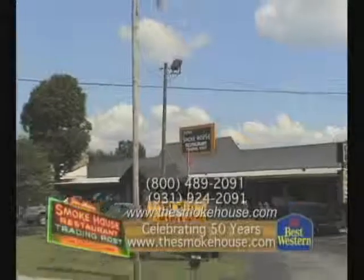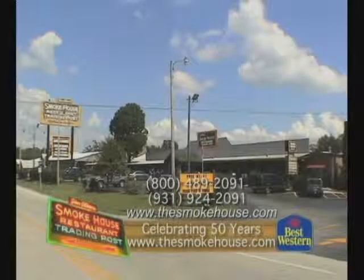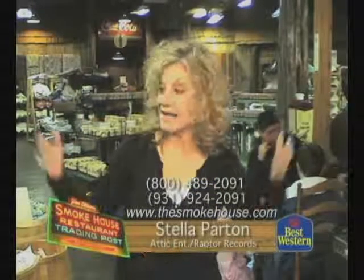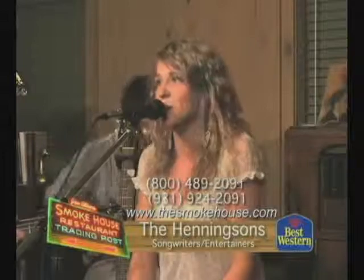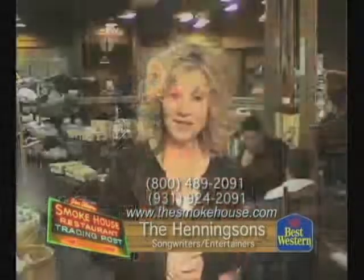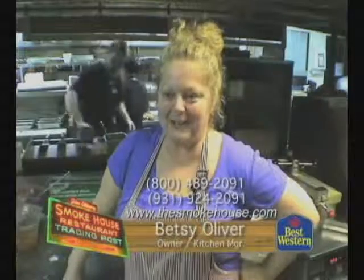This is J.D. Oliver here at the Smokehouse on Monteagle Mountain. My sisters Betsy, Nancy, and I would like to thank you for supporting our family business for over 50 years. Hello, this is Stella Parton, and I am standing right in the middle of Jim Oliver's Smokehouse Restaurant. You need to come in here — we just got through doing a show. We also have a music scene going on here, and I want to invite you to come down because it is your mountain destination: Music on the Mountain in Monteagle, Tennessee. I'm Betsy Oliver, the kitchen manager here.